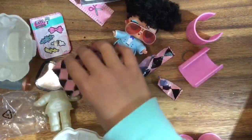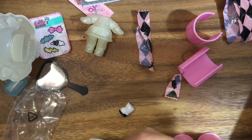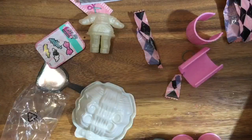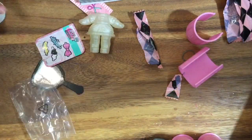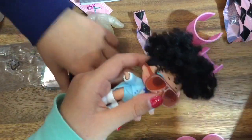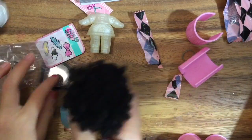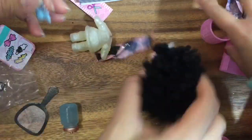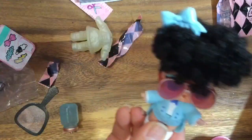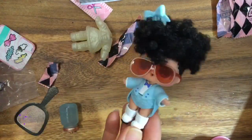Oh my goodness! Look at these cute shoes. And let's comb her hair. Look at that — look at how cute she is. She's wearing her aviator sunglasses. She has a little comb in her hair. And look at those boots. She is ready to rock!